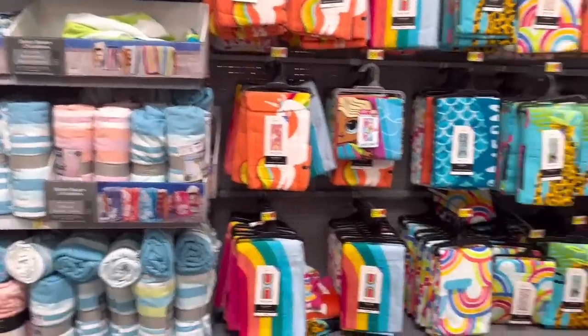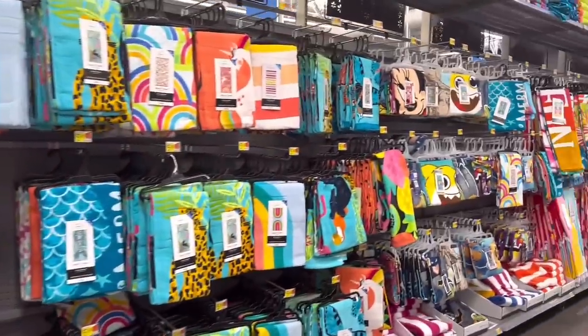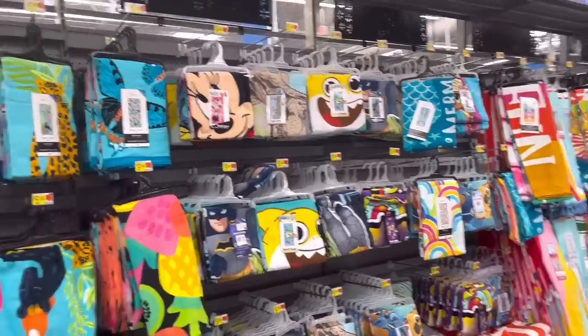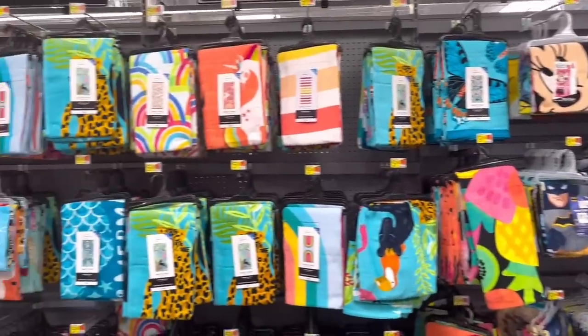Their beach towels are also super full with lots of varieties in design, color, and sizes. I'm not sponsored by Walmart, just showing you around the store.